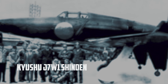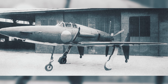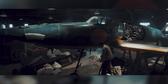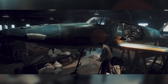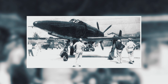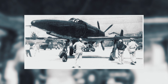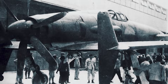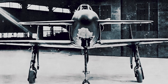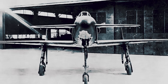Kyushu J7W1 Shinden. The J7W1 Shinden looked like Japan trying to bend the laws of convention to solve one urgent problem: the B-29. Its canard pusher layout — small foreplanes up front, the prop pushing from the rear — left a clean, open nose for serious firepower, and it aimed straight at interceptor priorities: climb fast, get high, and hit hard where the bomber streams lived. In concept, it was a home defense specialist optimized for the moment when minutes mattered more than elegance.